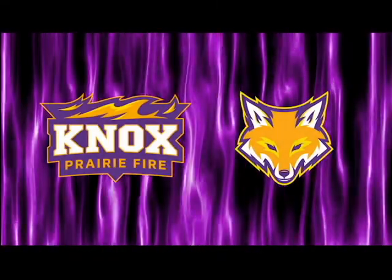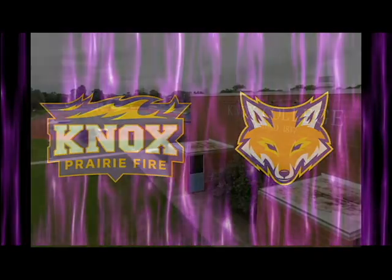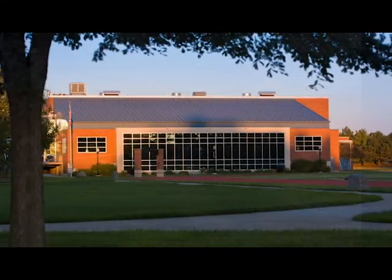Hello everyone and welcome. My name is Daniela Earl. I'm the Director of Athletics here at Knox College. I'm going to take you on a quick tour of our athletic facilities and introduce you to some of the wonderful opportunities students at Knox have.